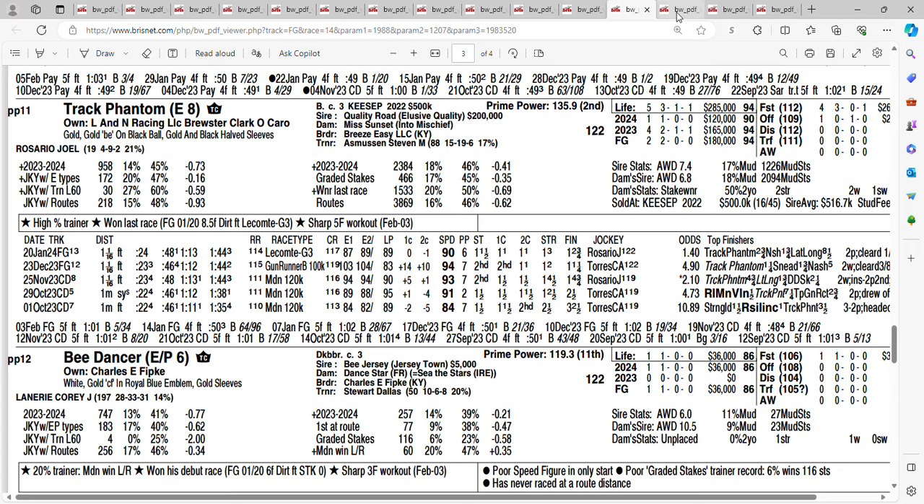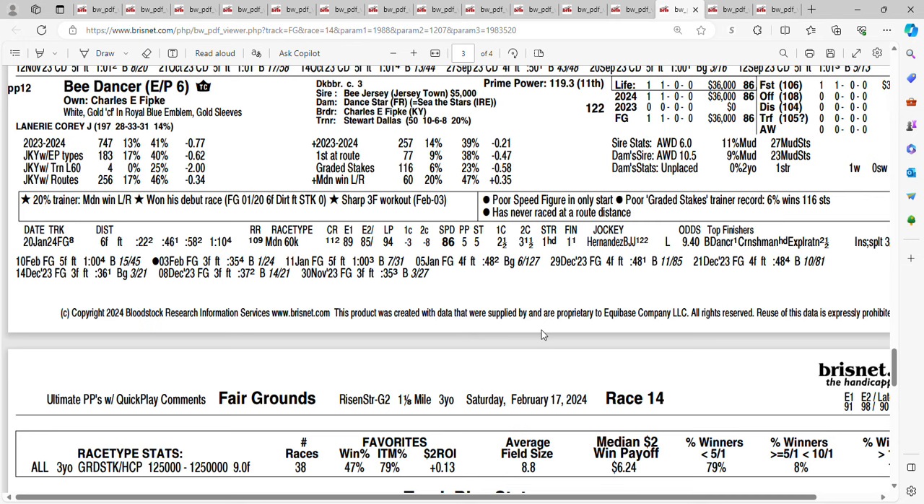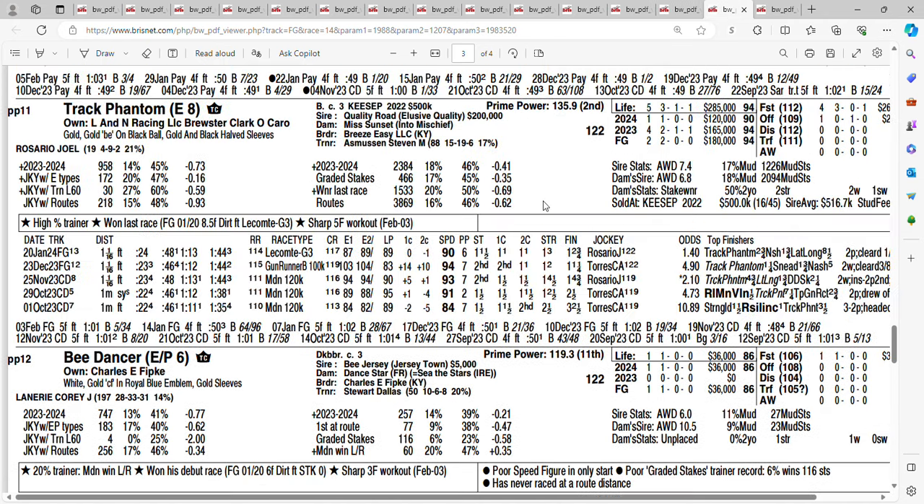To close out the field of the Grade 2 Risen Star Stakes, it's B-Dancer at 20-to-1. B-Dancer won his maiden debut at the Fair Grounds. Dallas Stewart is going to stretch him out now. Corey Lanerie is aboard. Getting 20-to-1 on the 12 horse, B-Dancer. So these are the horses I'm using: Track Phantom, Catching Freedom, Hall of Fame, and Sierra Leone. The horse I'm going to pick to win the Risen Star Stakes — I'm going with the 11 horse, Track Phantom. Don't forget to like, share, and subscribe. Let me know who you're picking in this race. Good luck — I'll see you next time.